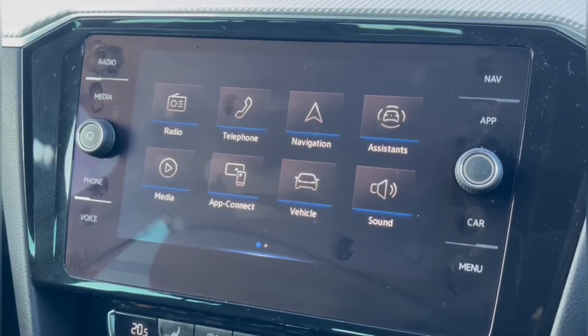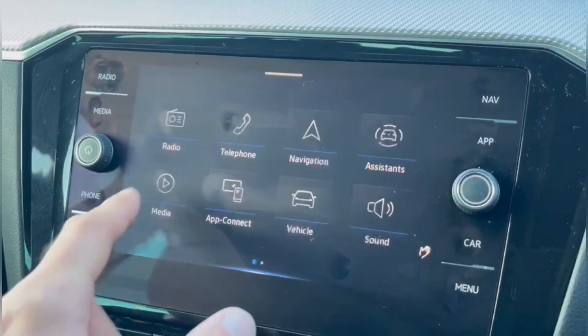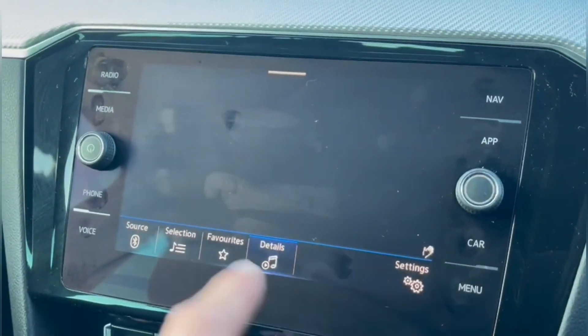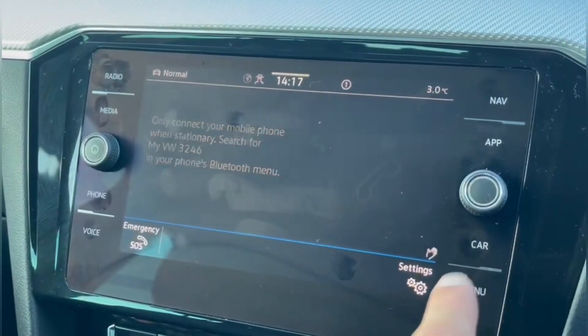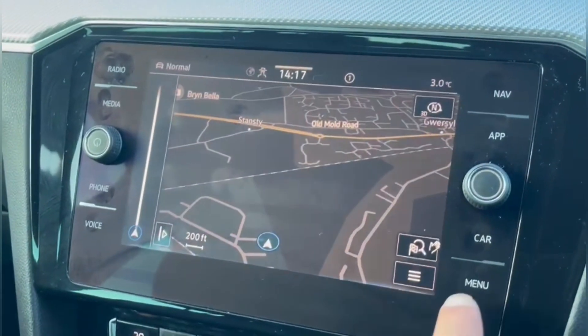On to the media system, there's plenty to explore here. Underneath the radio you'll find a DAB offering stations from across the country, as well as Bluetooth audio and a few other media options, as well as hands-free calling. You've also got smartphone integration,